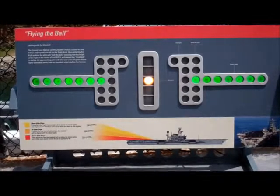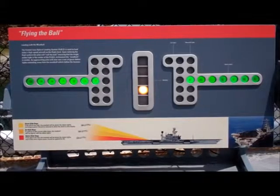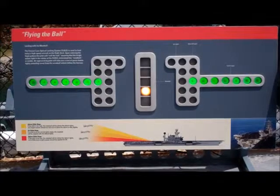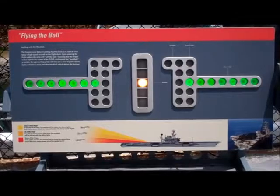If the aircraft is below the optimum glide slope, the meatball will appear below the datum lights. Increasing engine power will bring the aircraft back onto glide slope.